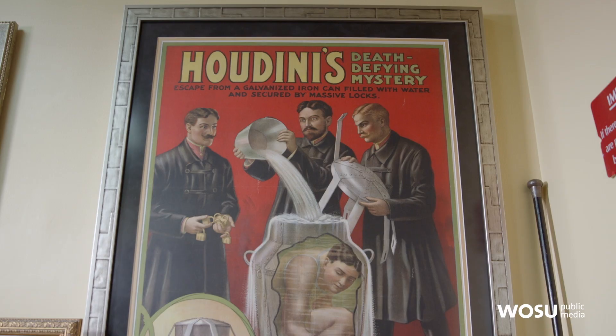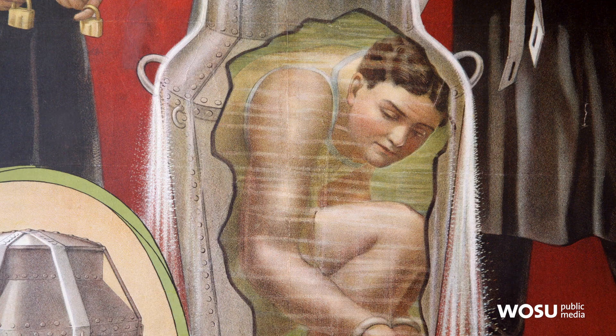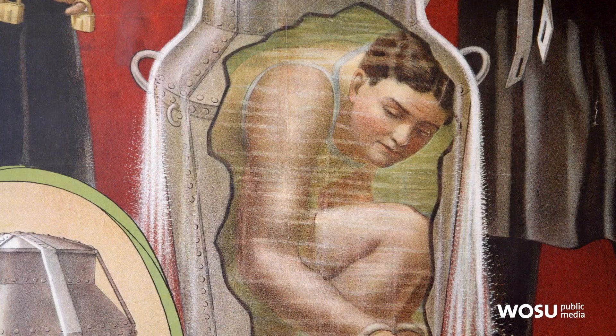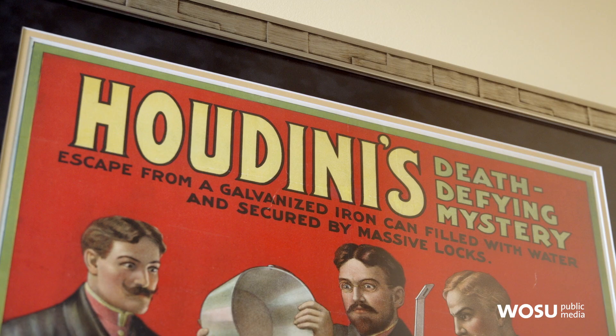Everybody knows who Harry Houdini is. This poster is from 1907 — he came up with this idea of escaping out of a galvanized steel milk can. There are three known milk cans that we think belonged to Harry Houdini and they are all accounted for. I've got one, Copperfield's got one, and the American Museum of Magic in Marshall, Michigan has the third one. This is an image that is widely seen in magic circles, but there are only a couple of these posters that survive.